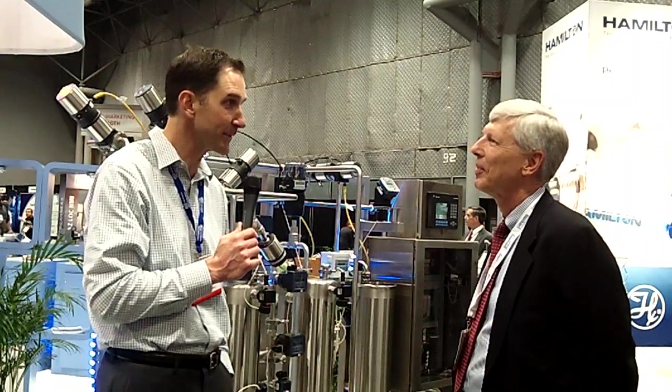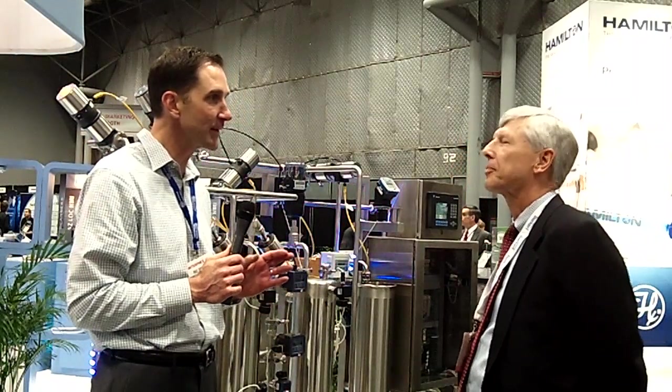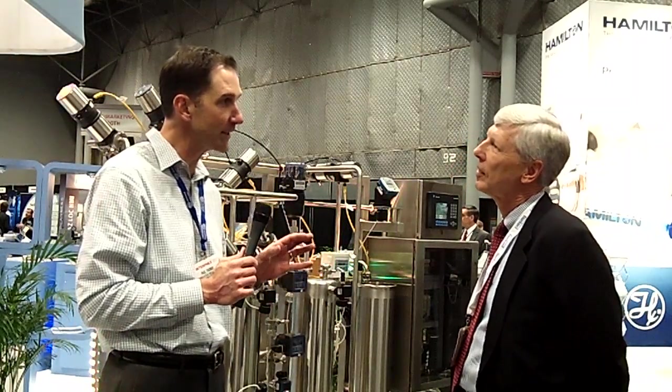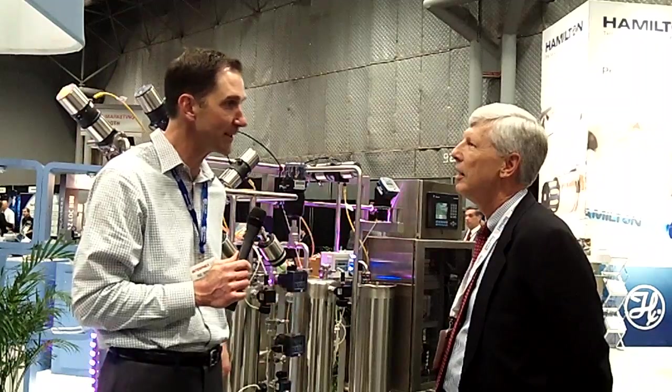Hi, this is Paul Thomas. I'm at Interfex 2012 and I'm talking today with Rick Zinkowski, and Rick is with Burkert Fluid Control Systems. Thanks for being with us today. Before we got on camera, you were telling me that you think people might have a limited idea of what Burkert has and what it can provide. So why don't you tell us a little bit more about what Burkert's doing today?